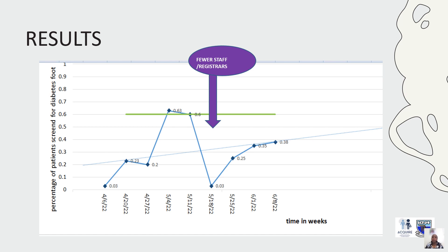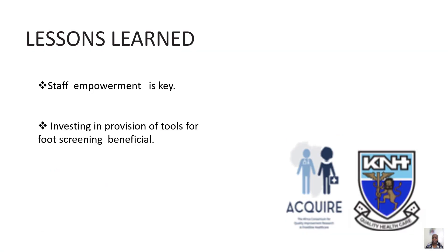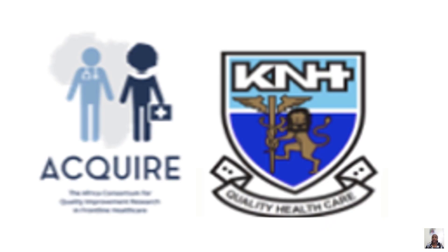As we continued monitoring, there were weeks with fewer staff and fewer registrar students in training, causing dips in screening numbers, but we continued to encourage and empower clinic staff. Key lessons learned included: staff empowerment was essential — not only clinicians, but nurses and podiatrists could all be involved in screening. Investing in tools for foot screening was also beneficial. We thank the Acquire team and KNH management for their support in this very useful endeavor.